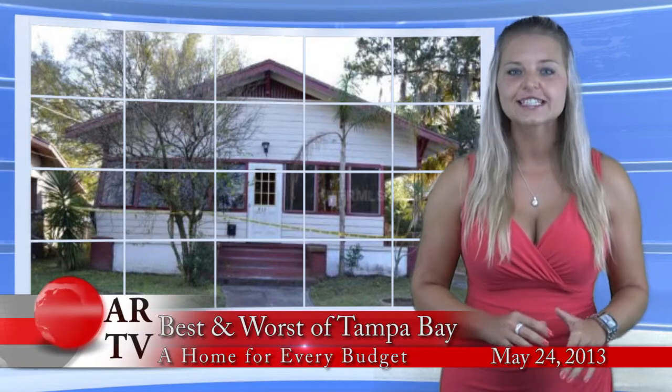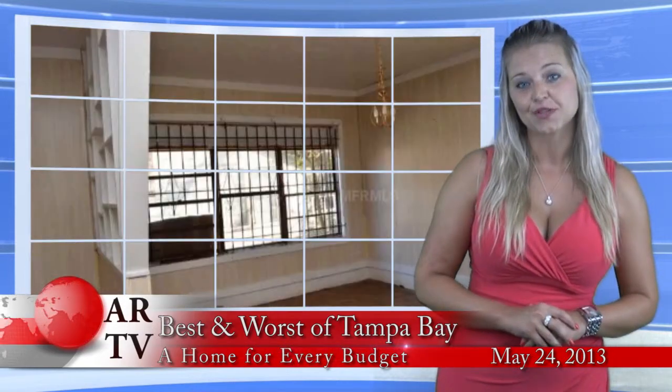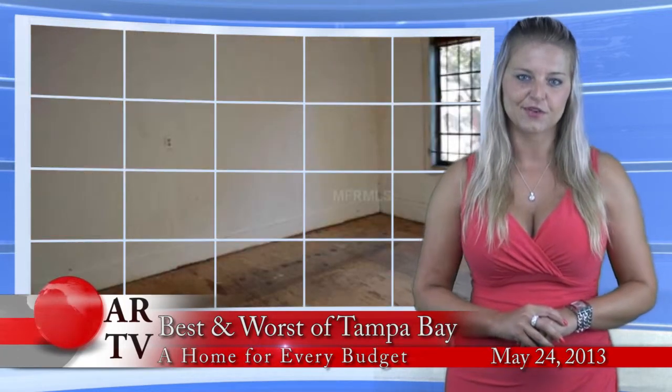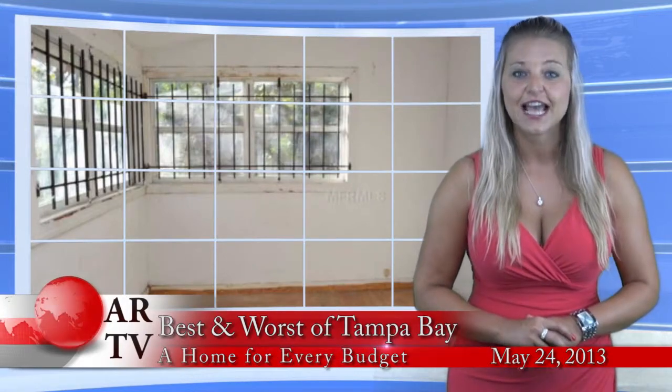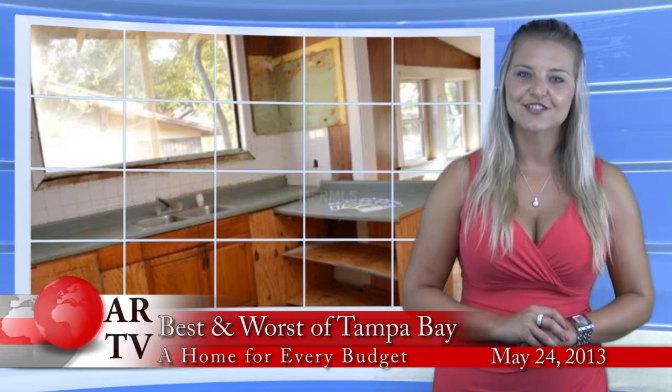Number 5 on the list of the least expensive homes, we have this lovely historic bungalow near Ybor City in Tampa. Featuring 1,400 square feet, 2 bedrooms, 1 bath, fenced backyard and enclosed porch. And the asking price? $19,900.